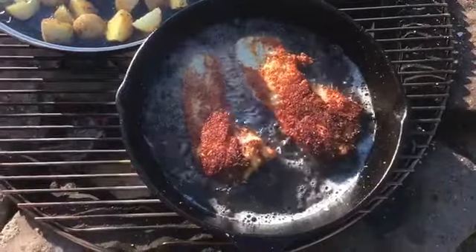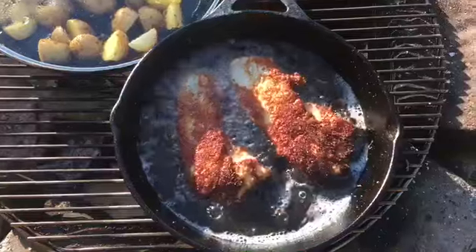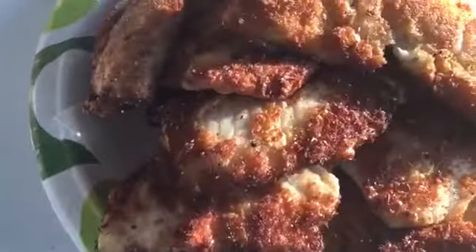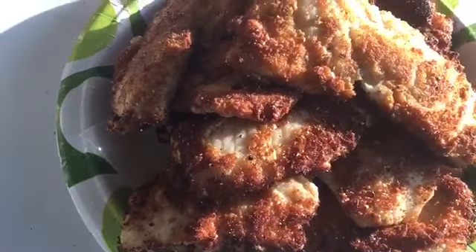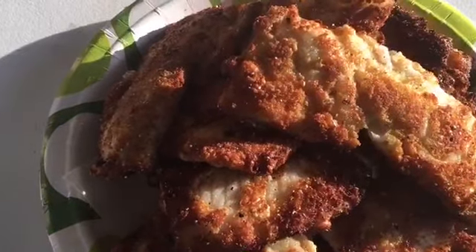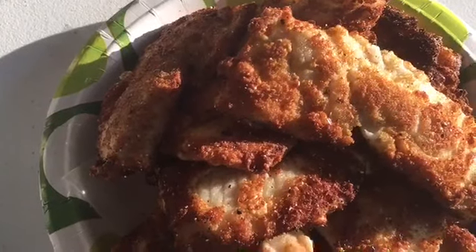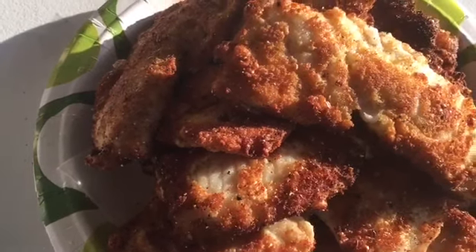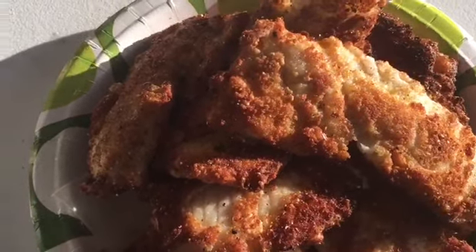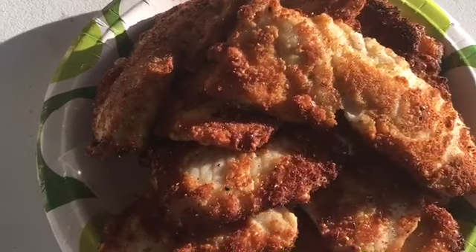Oh man, this is going to be so awesome. Get your skill sets on. All of the crappie is ready and fried up, and a little bite fell off of one piece — I said, Lord, I know you want me to try this. That's my quality control piece, and I'm letting you all know: we're eating like kings tonight. We're waiting on the potatoes, and that is a fish fry waiting to happen right there.